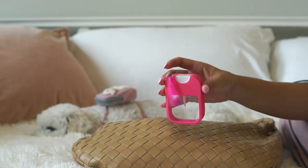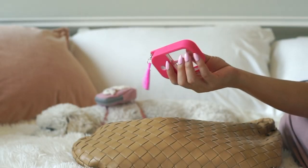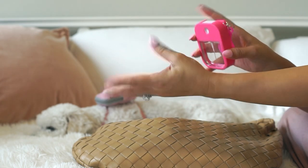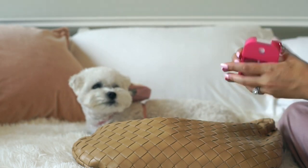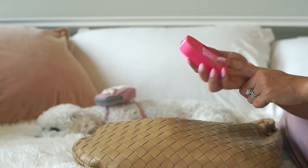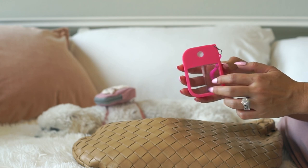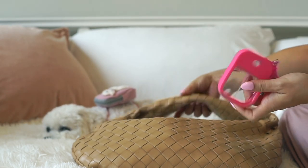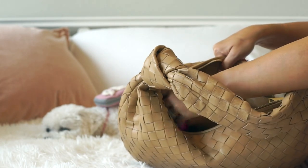And then I have my hand sanitizer. This is a refillable hand sanitizer spray bottle that I got from Amazon. I just bought some liquid hand sanitizer and filled it here. I really like this little container — it has many different colors and I'm using the hot pink one. That's going to go in here somewhere.